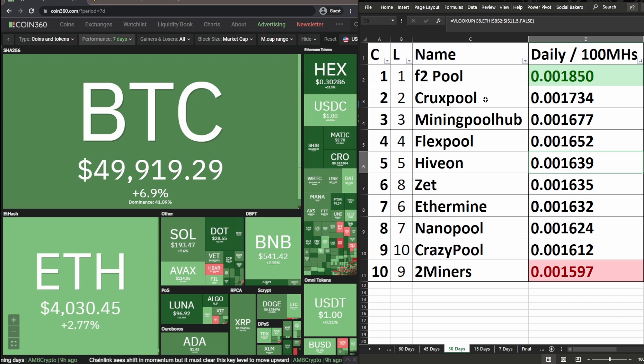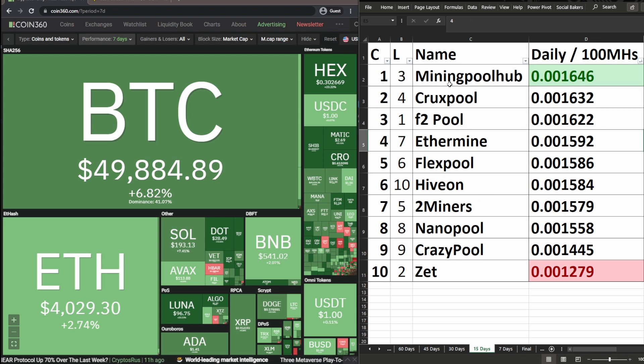In the 30-day date range: F2 Pool unchanged in first. Crux Pool unchanged in second. Mining Pool Hub unchanged in third. Flex Pool unchanged in fourth. Hiveon unchanged in fifth. Z Pool changed from eighth to sixth. Ethermine changed from sixth to seventh. Nano Pool changed from seventh to eighth. Crazy Pool changed from tenth to ninth, and Two Miners changed from ninth to tenth.